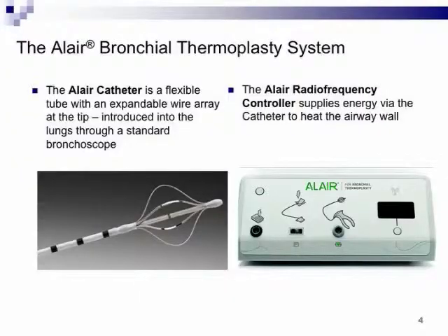This is the device — the disposable catheter you'll be utilizing. If you've ever used foreign body retrieval devices, it looks somewhat similar. From a deployment perspective, it's not much more difficult than placing a brush into an airway to take a sample. The actual procedural aspect of thermoplasty is relatively straightforward. It's the patient management that I would argue is more nuanced.